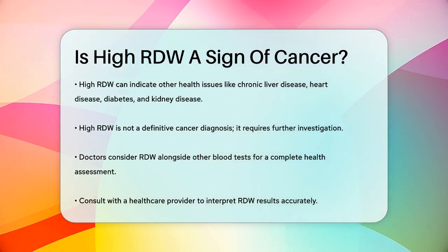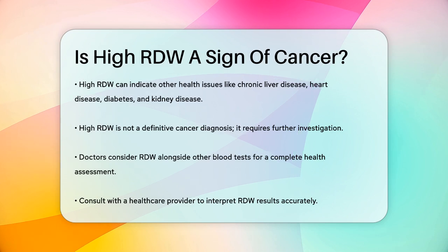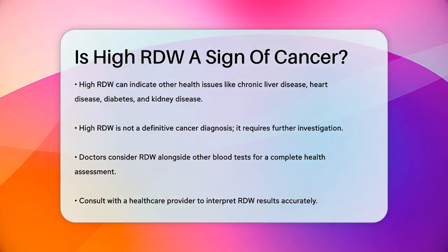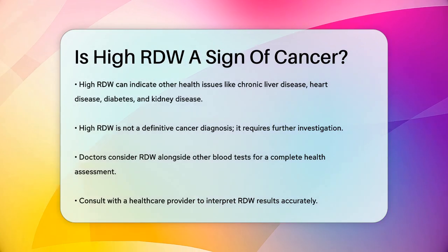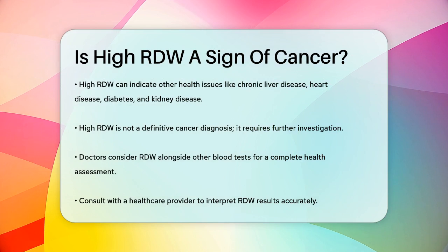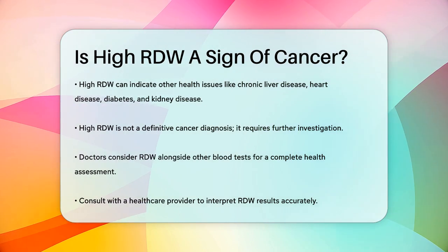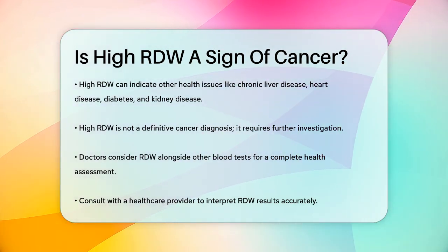Your doctor will look at your RDW results along with other blood tests to get a complete picture of your health. In summary, a high RDW is a signal that warrants further investigation, but it's just one piece of the puzzle when it comes to diagnosing and understanding your health. Always consult with your healthcare provider to understand what your RDW results mean for you.